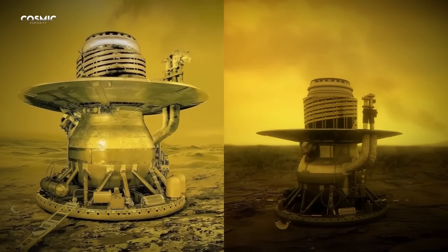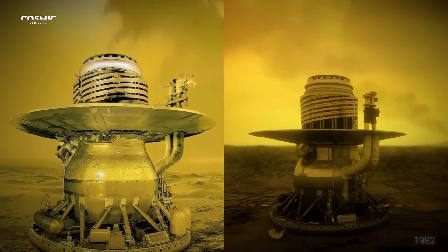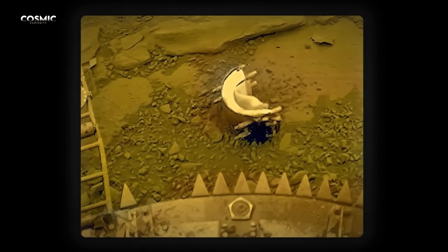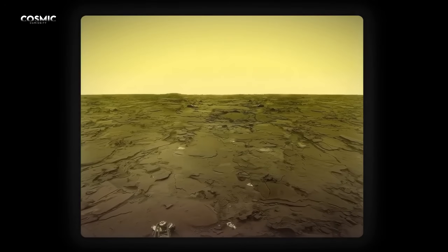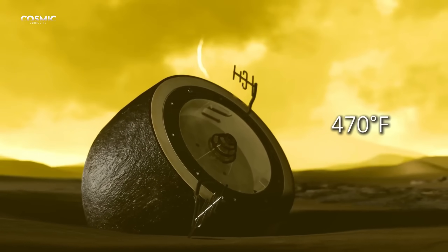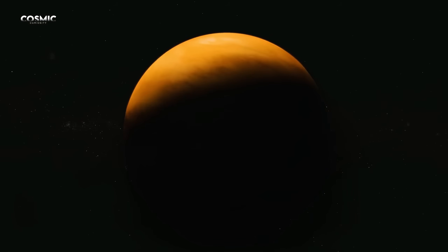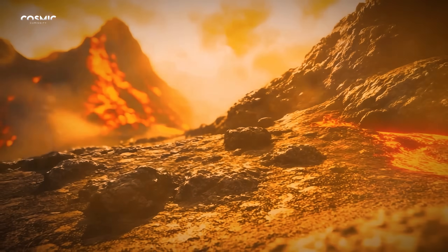A few years later, Venera 13 and Venera 14 captured the first color images, showing yellowish rocks under a heavy orange light. These probes survived for just over an hour before being destroyed by the heat — above 470 degrees Fahrenheit. But in one short hour, they changed our perception of the planet forever. For the first time, humanity was staring directly into hell.